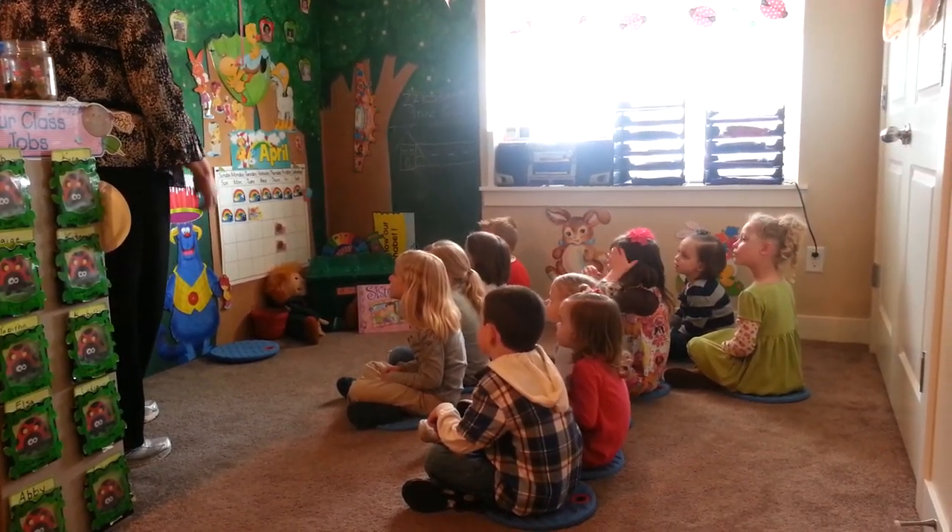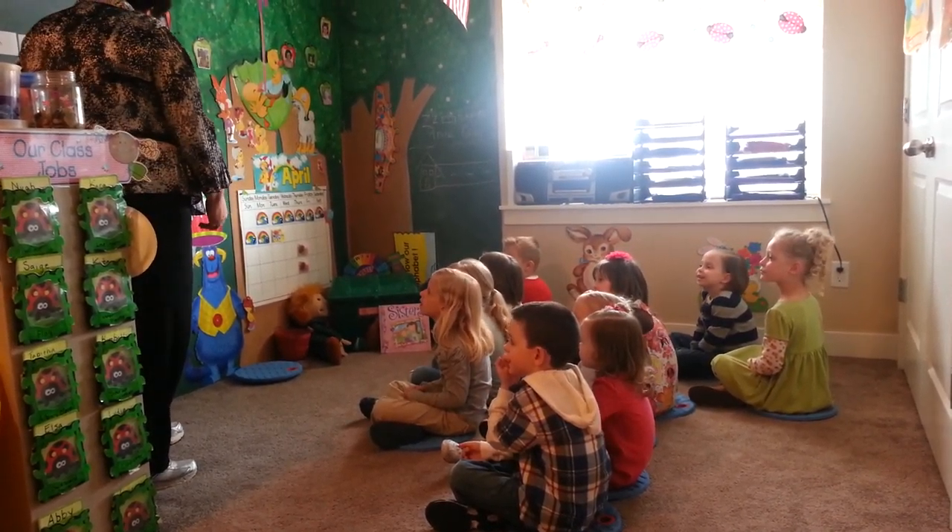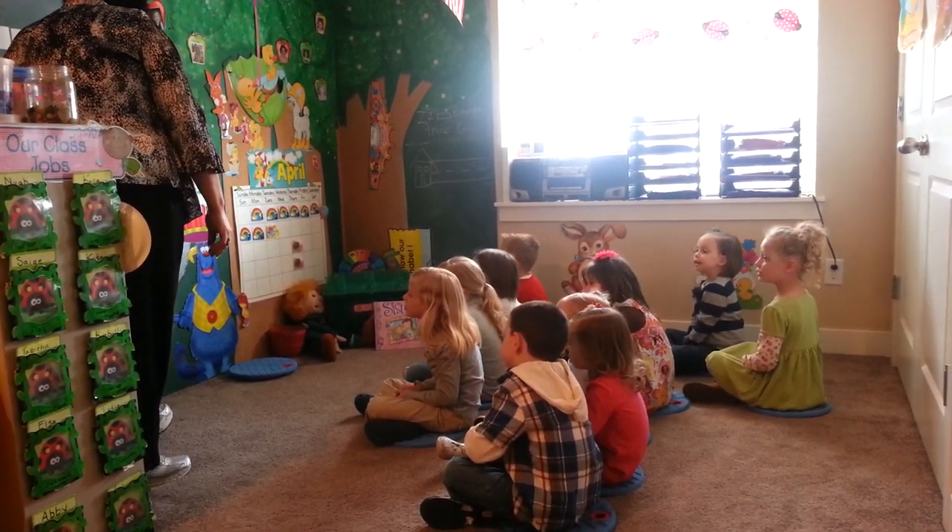I only saw a few people helping me sing today. Did you help me? Okay, well let's see.